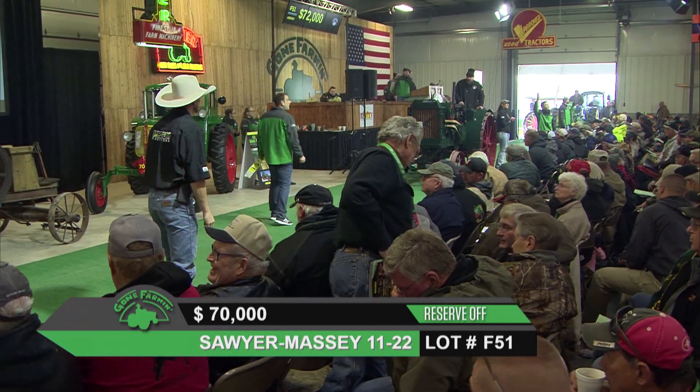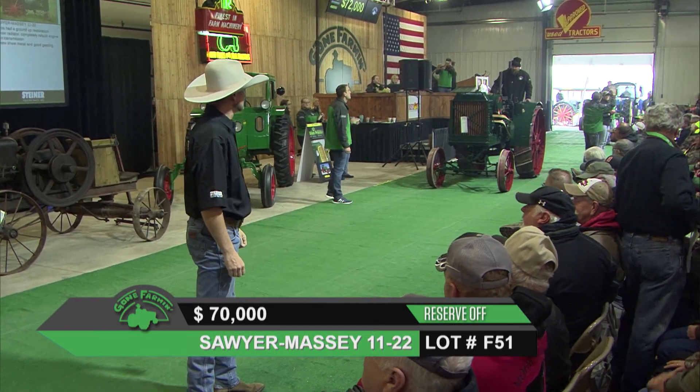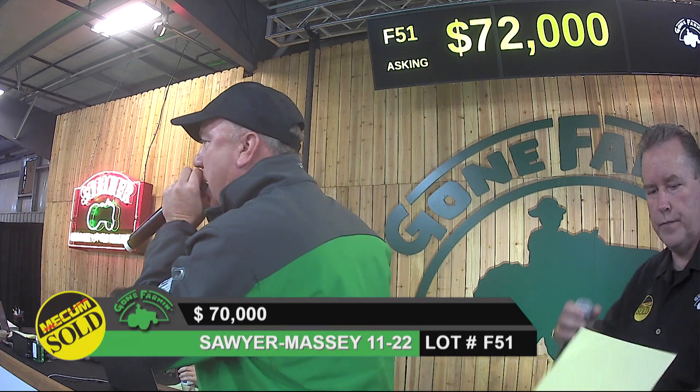Sixty-nine thousand, seventy-seven thousand. It's always amazing — as they pull that reserve, all of a sudden guys realize it's going to a new home, and you get a couple more bids there.